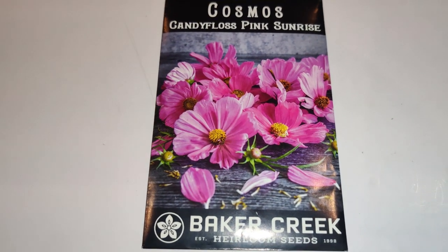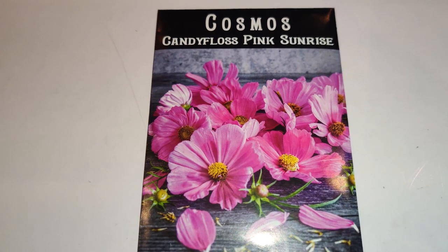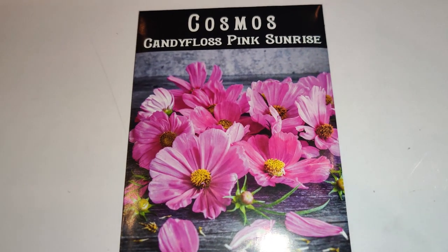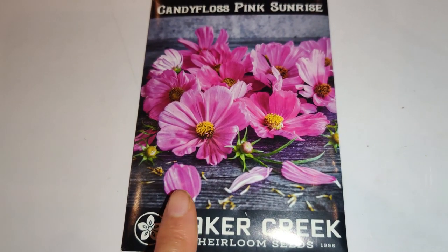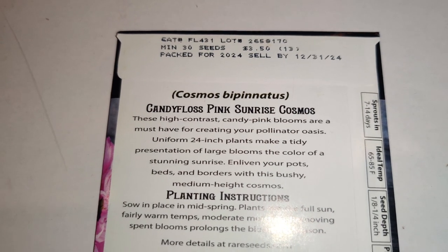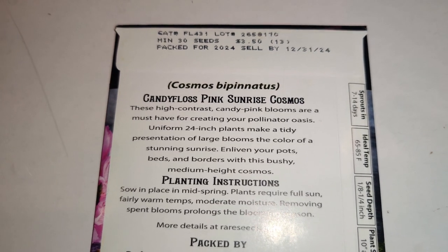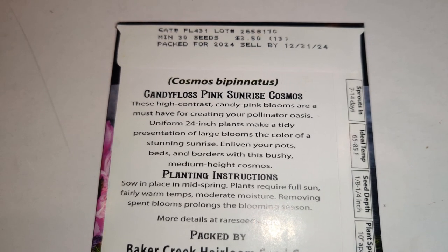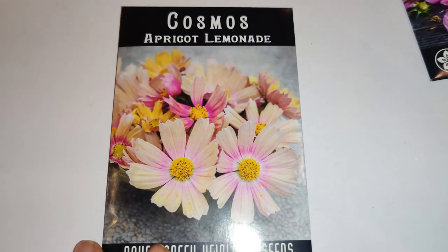I've developed an obsession for cosmos. I started with the purple sensation variety and thought they were just cute, but then I saw the array of colors. So: Candy Floss Pink Sunrise — look at how pretty that is, almost painted on, with the yellow center. High-contrast candy-pink blooms are a must-have for a pollinator oasis. Uniform 24-inch plants make a tidy presentation in pots, beds, and borders.